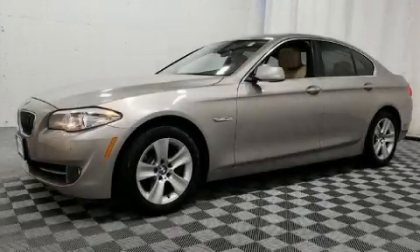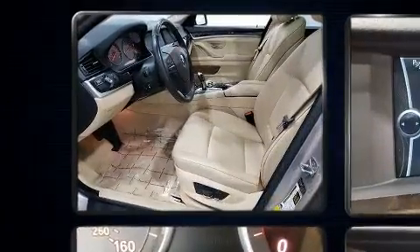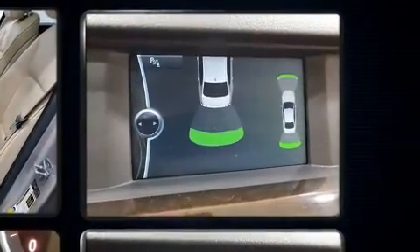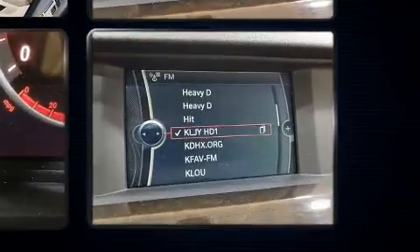Here's a great deal on a 2011 BMW 528i. This four-door, five-passenger sedan is still under 75,000 miles. It features an automatic transmission, rear-wheel drive, and a three-liter six-cylinder engine.